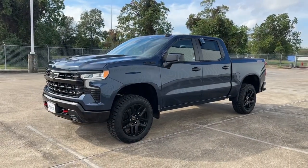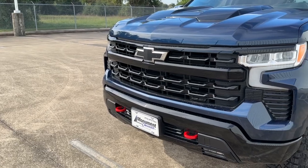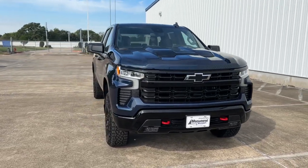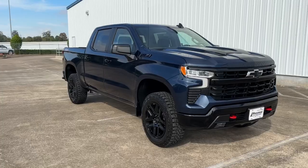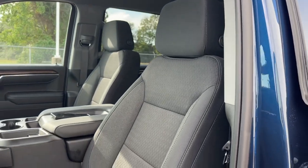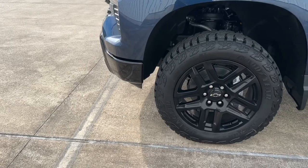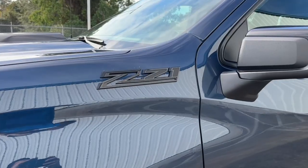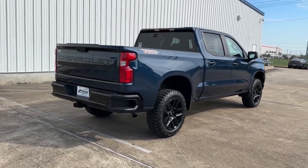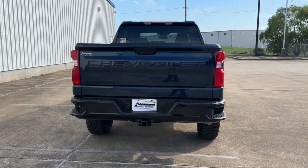My tester is the LT Trail Boss trim, which comes standard with the new updated interior, gloss black front bumper and grille with red tow hooks, gloss black rear bumper, 2-inch factory suspension lift, raised hood, and many more. It's finished in North Sky Blue metallic exterior color with a JEP black cloth interior, and has a standard sticker price of $56,300. My tester has the optional 20-inch high gloss black wheels, the dark essential package, and the protection package, bringing the window sticker to $58,150 — over $1,500 in added options.